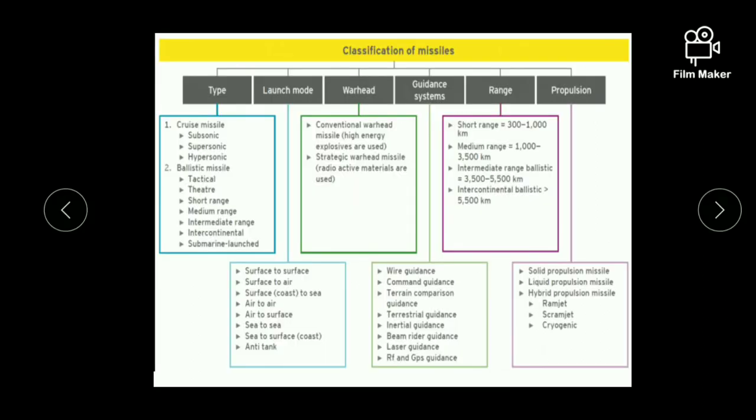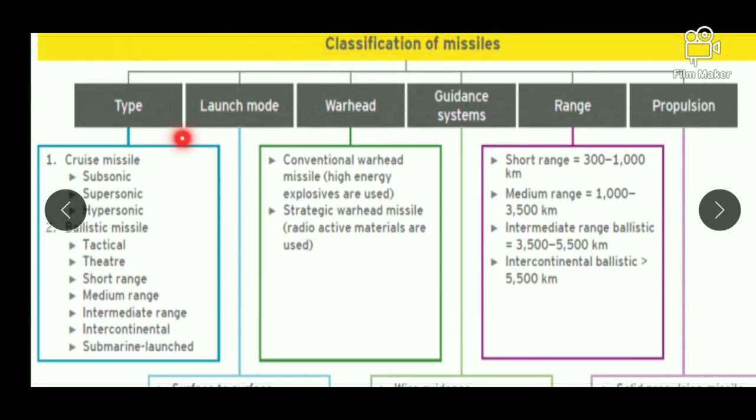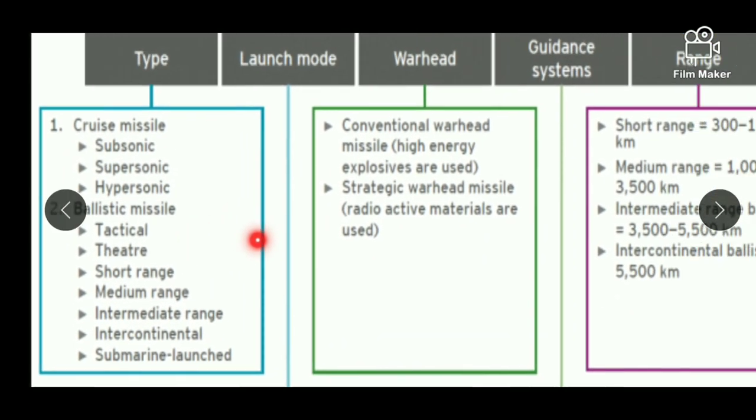Next is classification of missiles. Basically we are going to classify missiles on the basis of six criteria. First is classification on the basis of type. On the basis of type, the missiles can be classified into two: first is cruise missiles and second is ballistic missiles, about which we are going to study in detail.